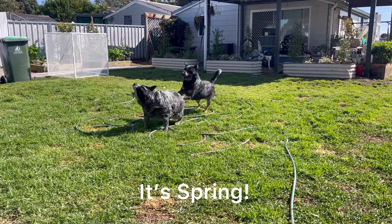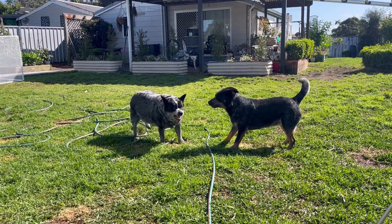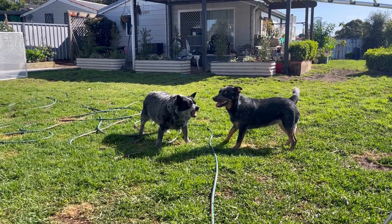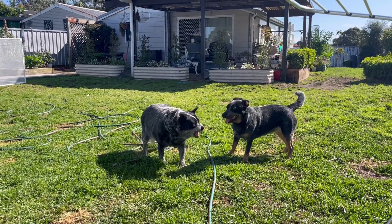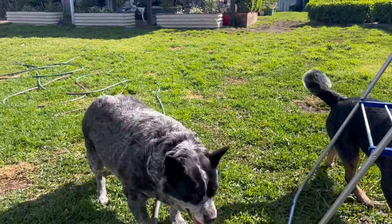Hi! Even the old dog's feeling frisky — sun's out, it's a really nice day and these guys are having a nice play in the sun.